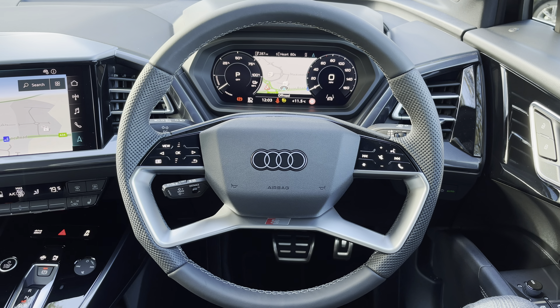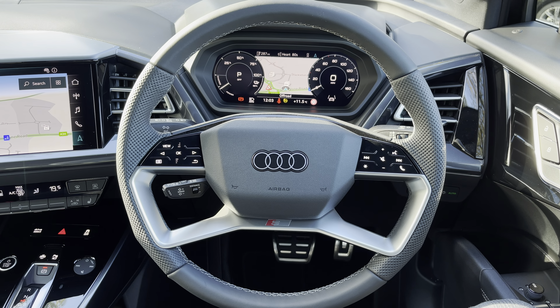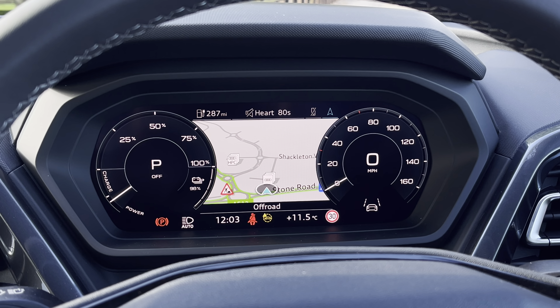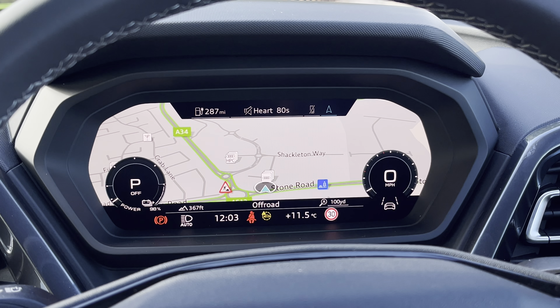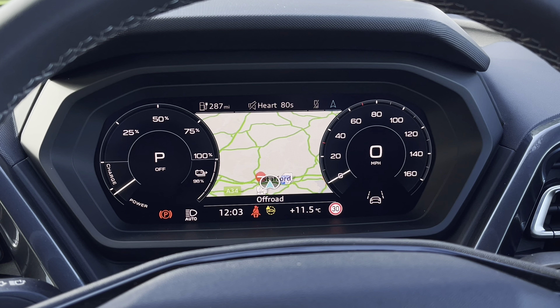Moving into the front now, we do find a very futuristic and well-designed cabin with a large amount of plush material such as nappa leather and that gloss grey inlay. With this being the S-Line model, it also means that the S logo is prominent throughout the interior and is specifically a feature on the two front seats.